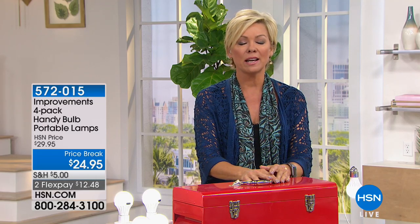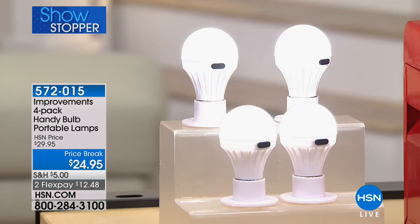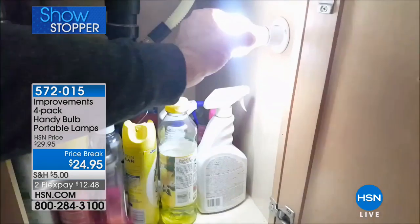How many of us wish we had light in that one little remote space in the house - maybe the closet? Wouldn't that be a thought? To have a light in your closet without having to hire an electrician and rewire everything.